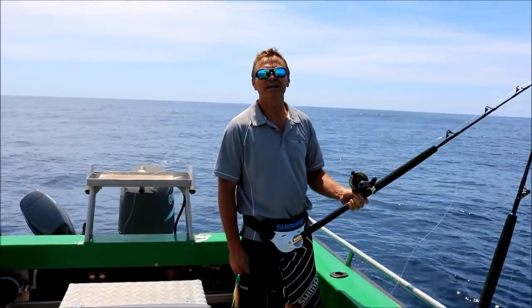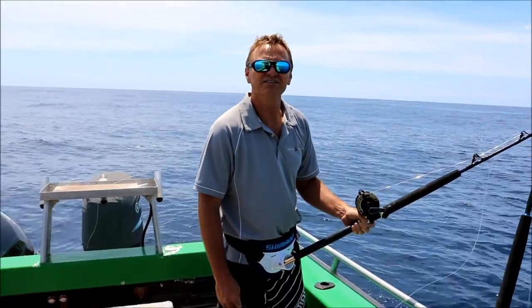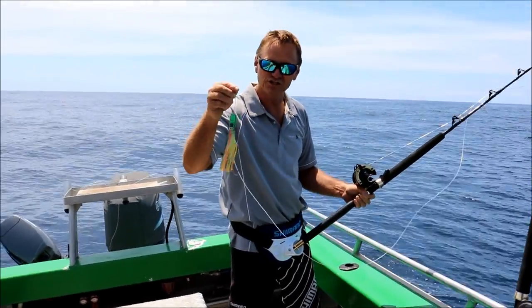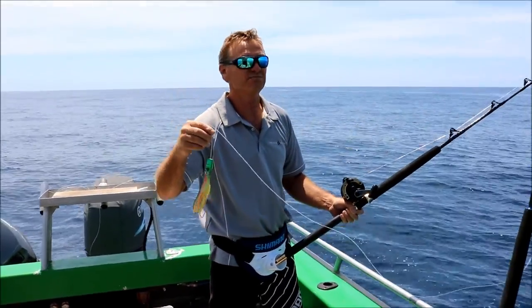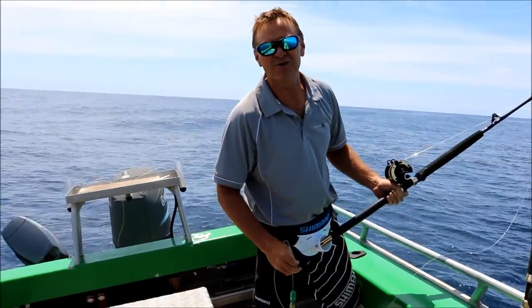Well, a bit devastated — after probably five to ten minutes of the fight for my first marlin, we pulled the hook. It took the littlest lure that we had out there, and yeah, we pulled the hook. But that's the way it goes for marlin fishing. So we'll get set again and fingers crossed we can come across another one.